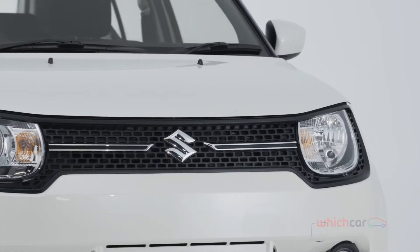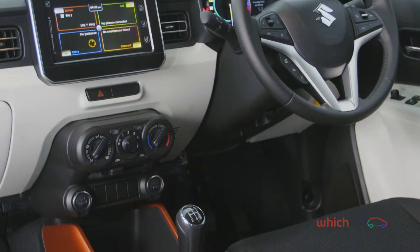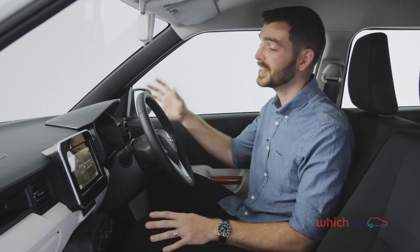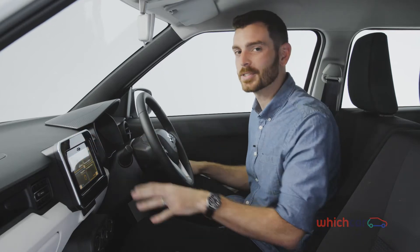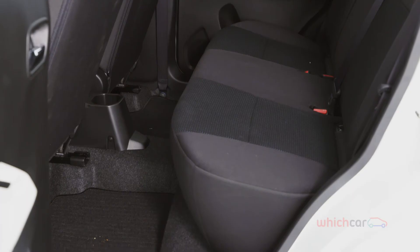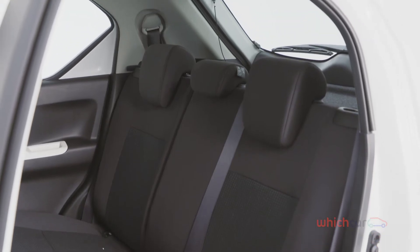The Ignis lives up to its SUV billing, with seating that's higher than found in Suzuki's other hatchbacks, the Swift and the Baleno. Cabin plastics are a bit unsophisticated, but the design does a good job of extending the exterior's youthfulness, and elements like this modern infotainment screen are a smart touch, and the interface works well. Despite its small dimensions, there's good space inside the Ignis, with two adults finding enough headroom and legroom in the rear seats, which vary depending on variant.